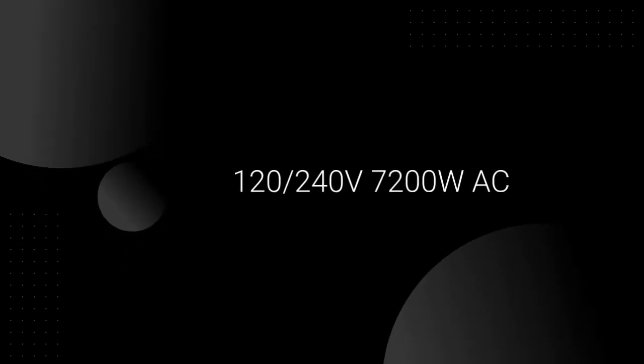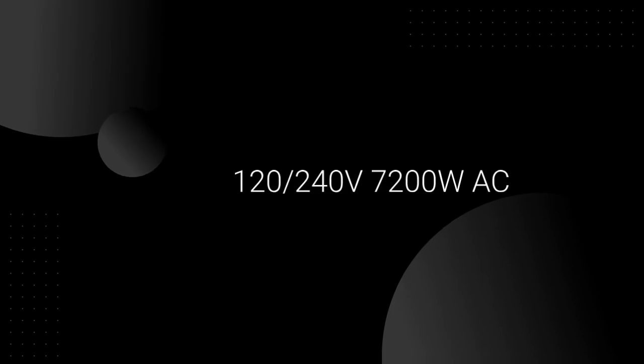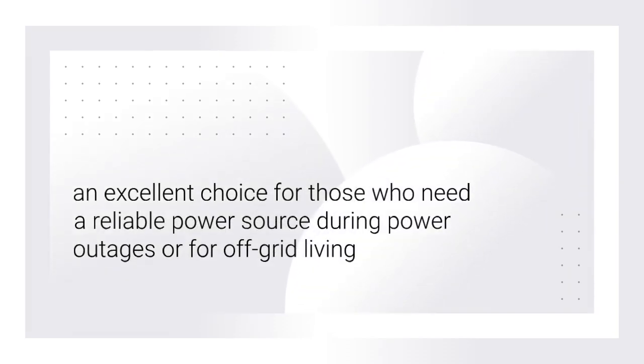With its 120/240V 7200W AC output, it can power almost any appliance, even a 3-ton central air conditioner. This makes it an excellent choice for those who need a reliable power source during power outages or for off-grid living.